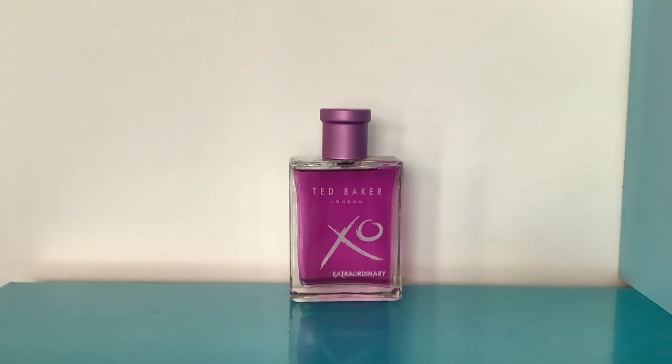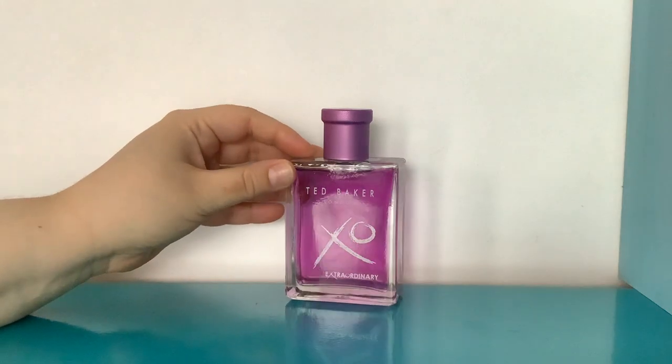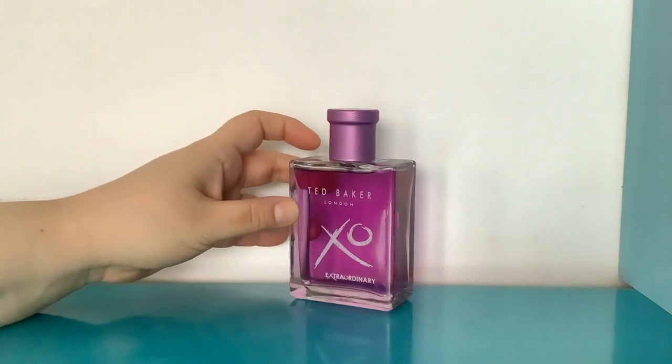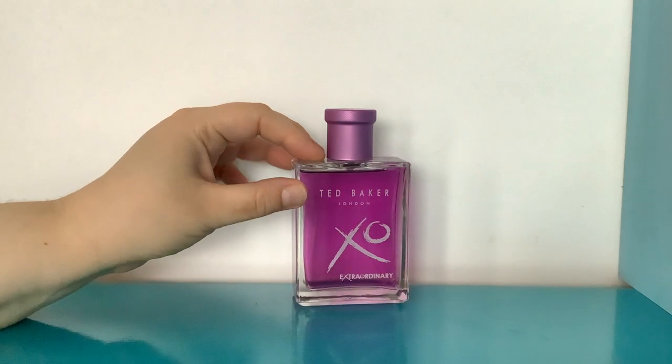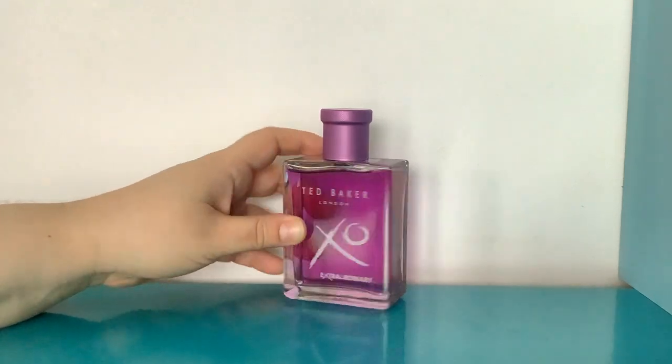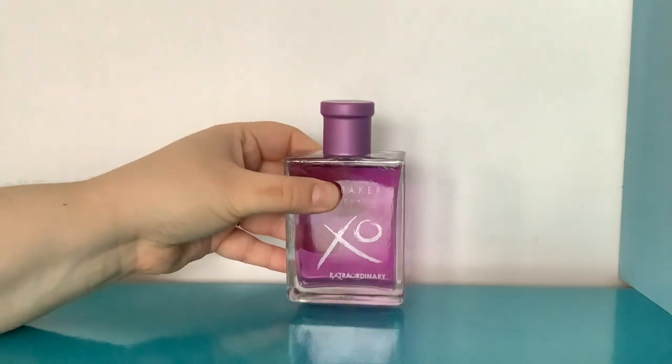We're starting with my other Ted Baker perfume. I had a little mini of this and I really liked it, so I've got the big one now. This is Ted Baker Exo Extraordinary for Women. There is an Exo Tip Two, I think, but I don't know what that one smells like. These are not very well reviewed and I think that's a bit harsh.